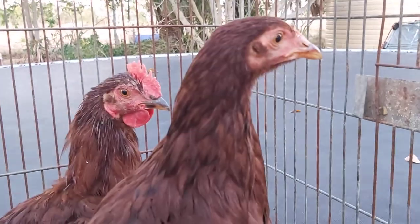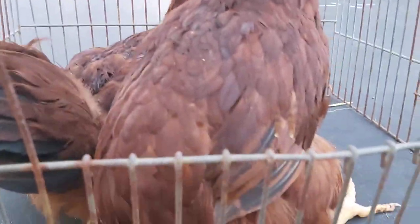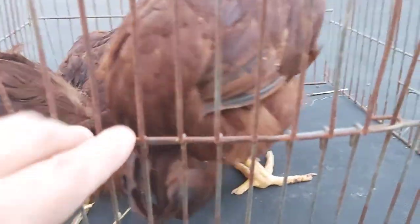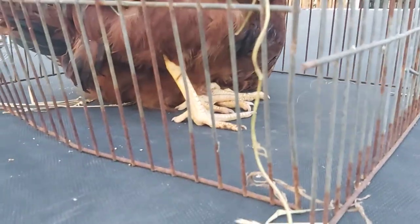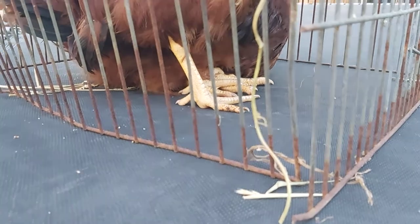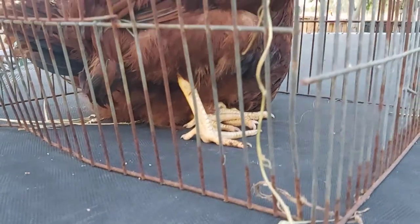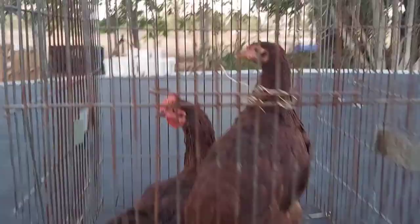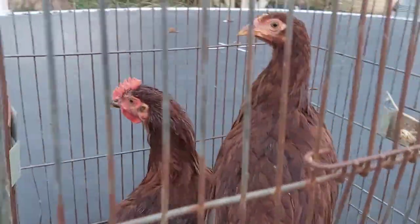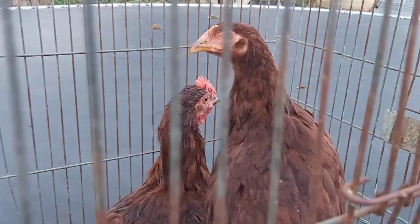Her comb is a lot paler than his — his is a much darker red than hers. Some people say you can actually tell by their feet as well. The hens have got smaller feet than the roosters, and sometimes you can see the spur starting to form. But that is a male and a female Rhode Island Red at 16 weeks old.